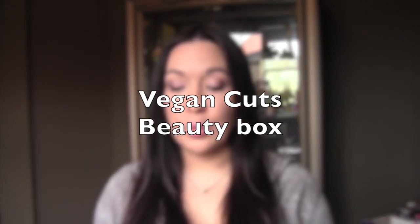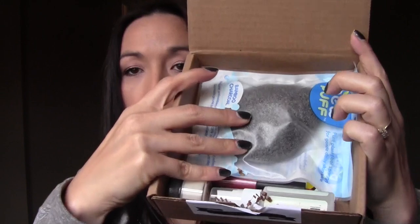Hi you guys, I have something new for you — this is from Vegan Cuts. It comes in a little box like this. They have a beauty box and a snack box, and I believe I have the beauty box. I'm going to go ahead and open it — it's an unboxing, first impressions. I've never seen it and don't know anything about it. Inside it's got all the little raffia, all natural colored.